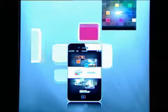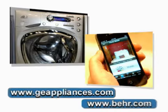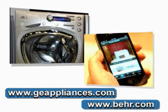Color Smart by Bear Mobile is free and available from iTunes. For more information, visit GEAppliances.com and Bear.com.